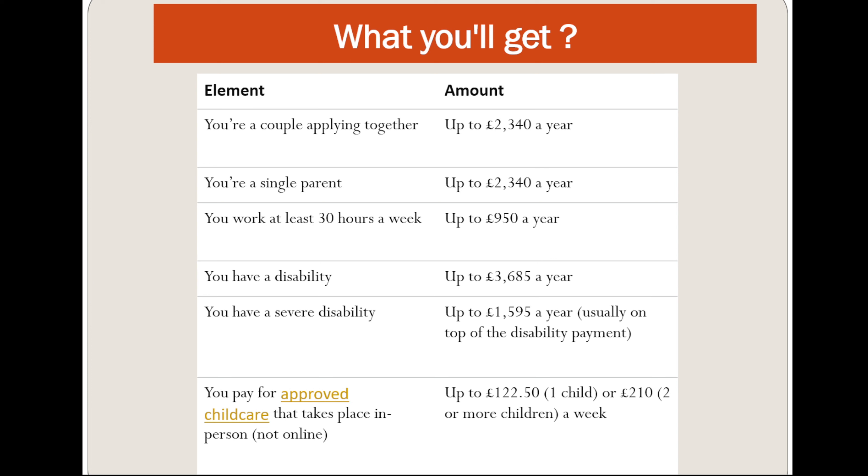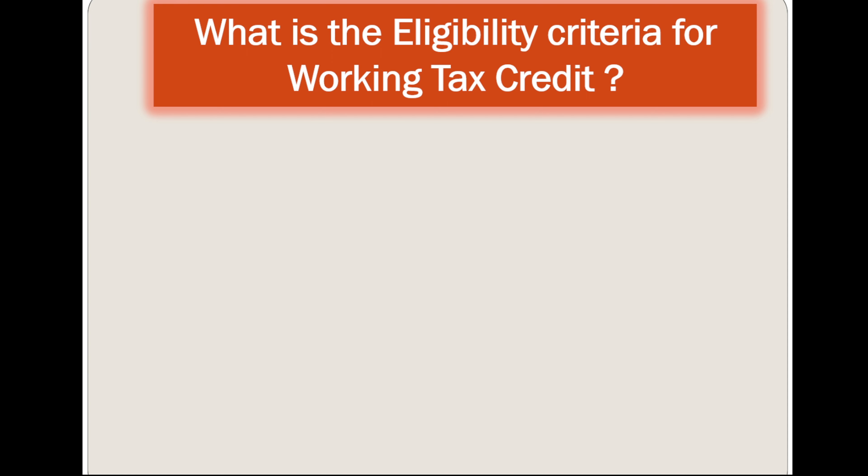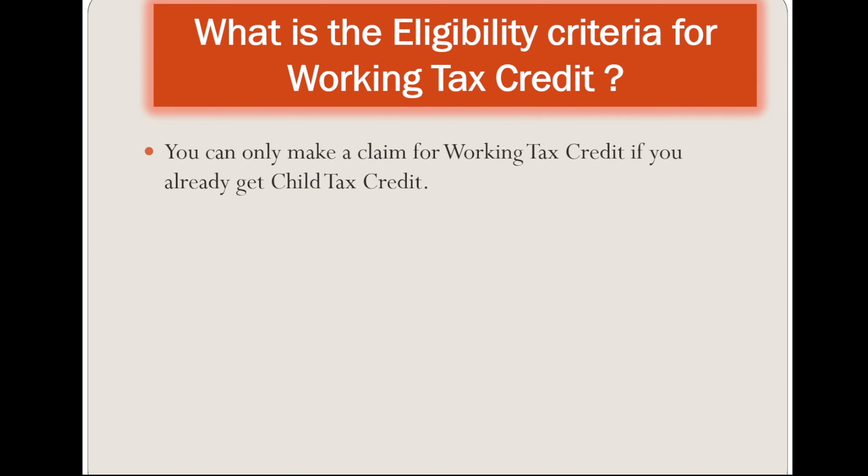If you pay for approved childcare that takes place in person, not online, you can get up to £122.50 per week for the first child, and for two or more children you can get £210 a week. Now let's discuss the eligibility criteria for Working Tax Credit.